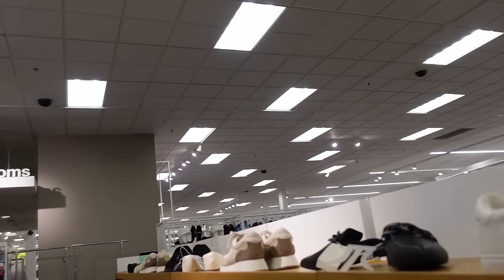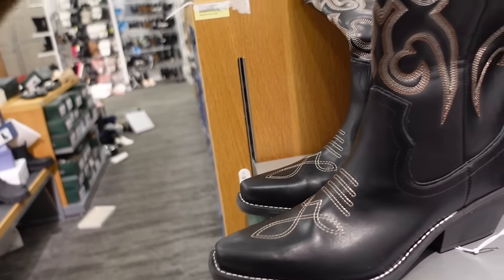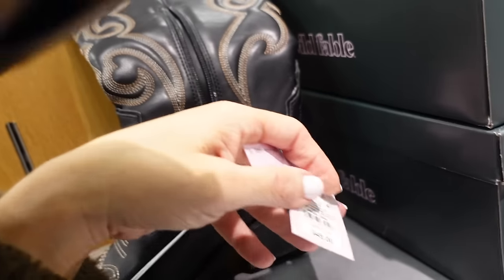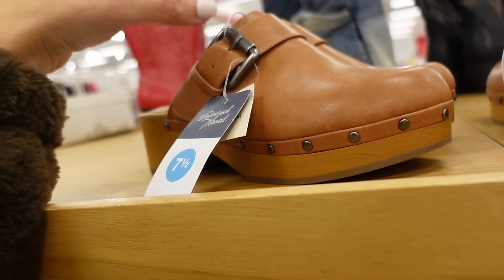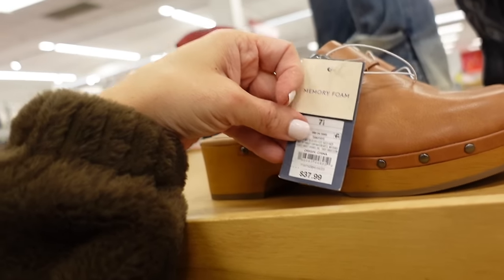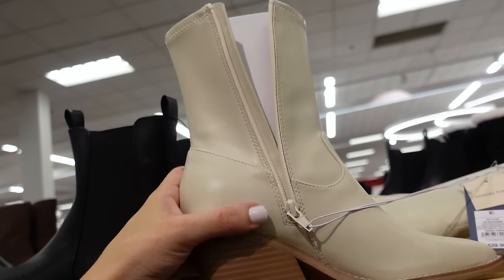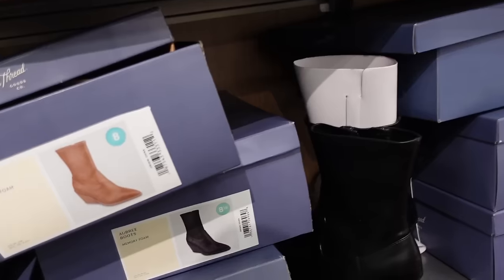Also a new higher western boot from Wild Fable with a pointed toe, lots of embroidered detailing, chunky heel, zipper on the inside, and orange and ivory stitching on the black — $45. Clogs from Universal Thread with a rounded toe, stud detailing, little silver buckle, and chunky heel — $37.99. Ivory western boots from Universal Thread with a pointed toe, chunky heel, zipper on the inside — also comes in brown and black — $39.99.